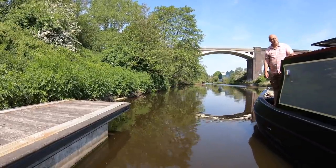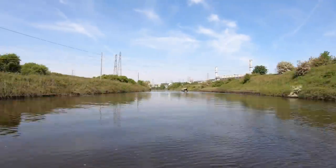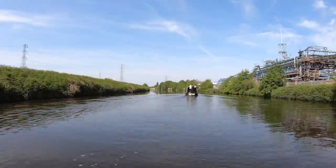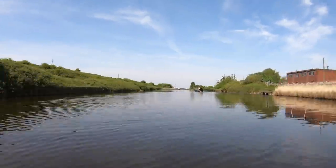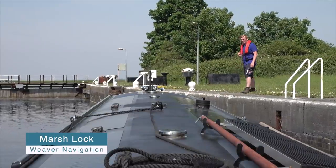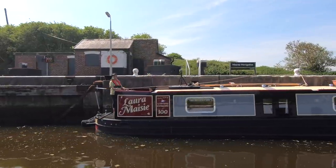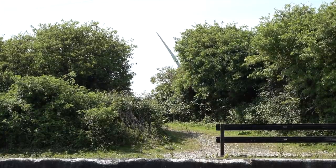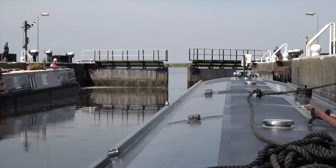Joining us today on our trip across the Mersey is Fran and Rich from YouTube channel Floating Our Boat. We've done all the final checks and Stuart, our pilot, has briefed us on what to expect during the crossing. First stop is Marsh Lock. George from the Canal and River Trust is waiting with the lock gates open ready for us.